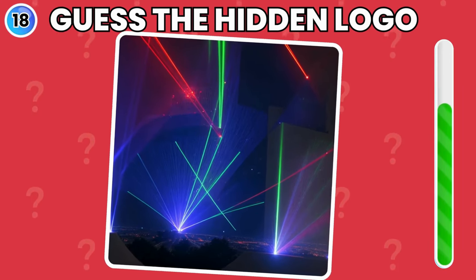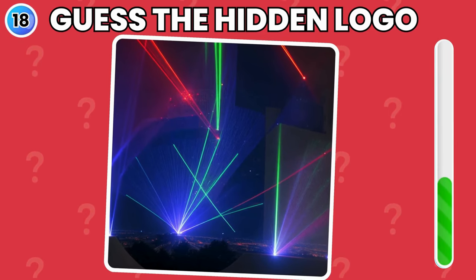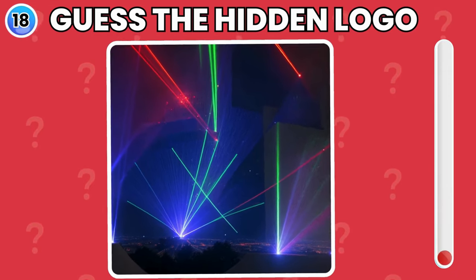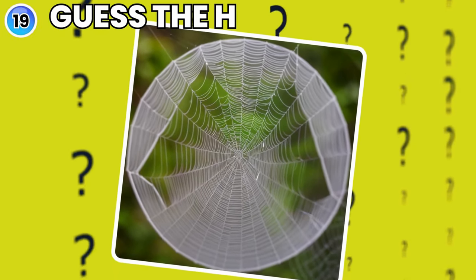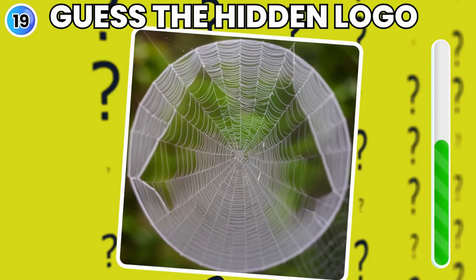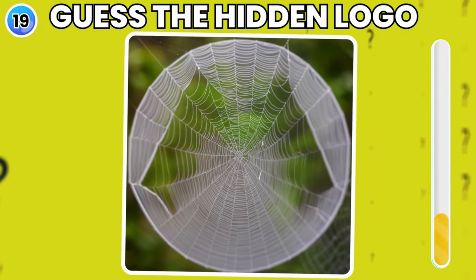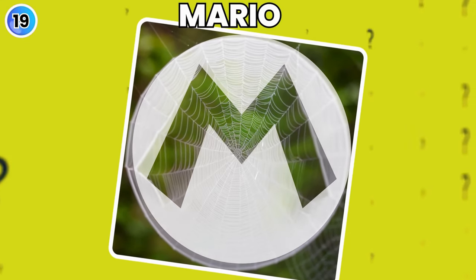Look at this picture and tell in the comments — did you guess right? Yes, it is TikTok logo. Do you see any logo in this spider web? Did you get it? Mario logo it is.